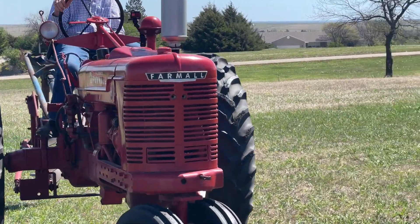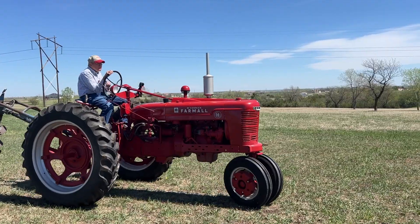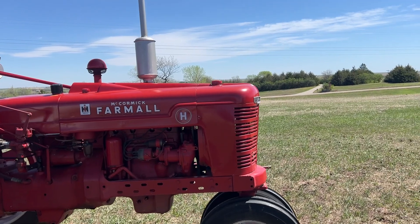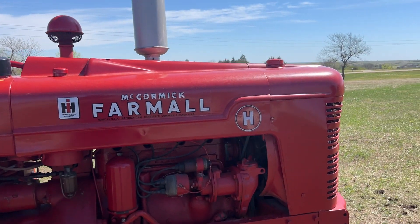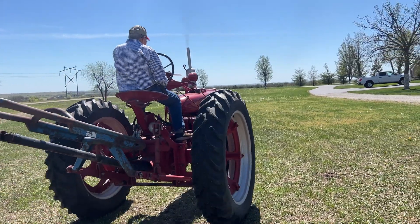At that point in time, it was unique in that most of the tractors looked like the F20s and so on, with no styling. This tractor has a very, very low serial number — the 524th H tractor manufactured — and it was out on display.